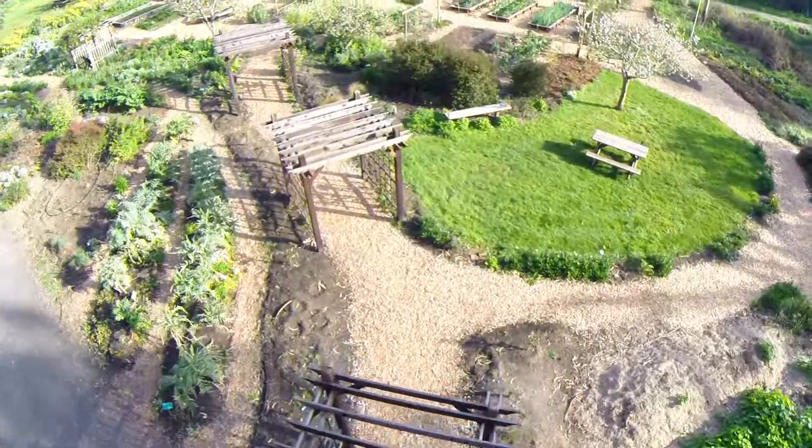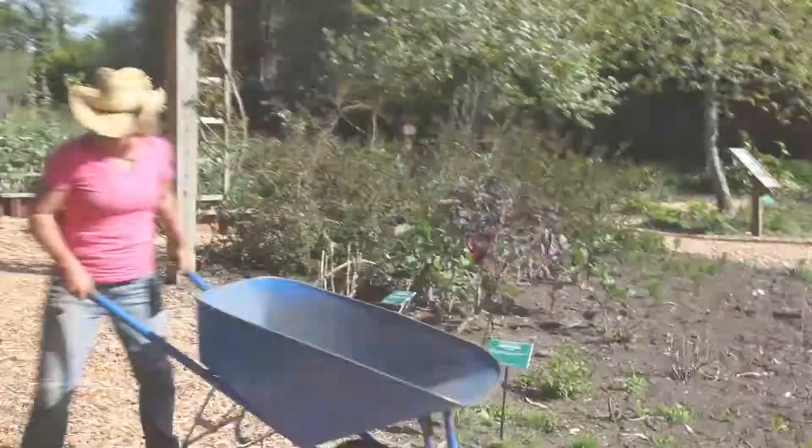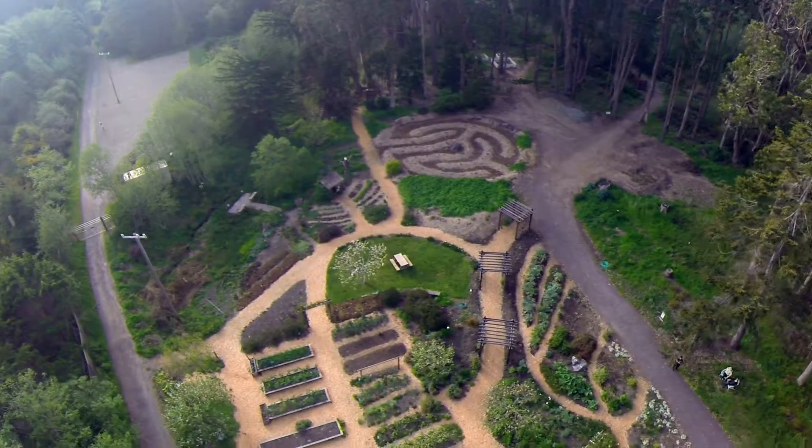This is the Vegetable Garden. We take food to the Fort Bragg Food Bank — last year we took 7,000 pounds. It's an amazing place where people come together and share knowledge by volunteering weekly and talking about growing vegetables and medicinal plants.